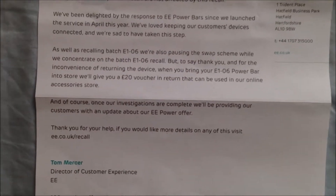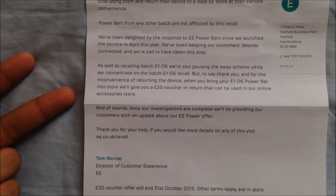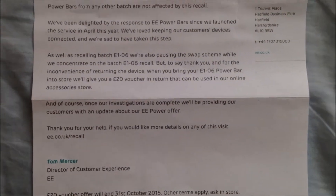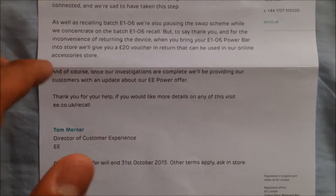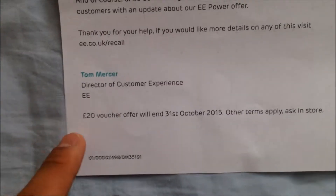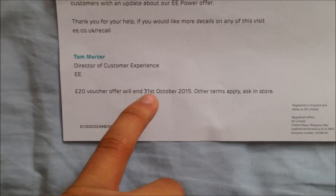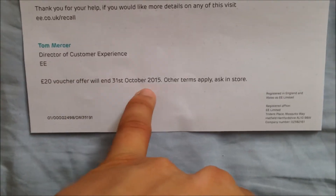The £20 vouchers can only be used on the EE online accessory store, so you can't buy a mobile or anything like that — you can buy cases, earphones, portable speakers, and other portable charging devices. I'll leave the link to the accessory store in the description. To get the £20 voucher, you'll have to return the batch before the 31st, as that's when the £20 voucher offer will end.